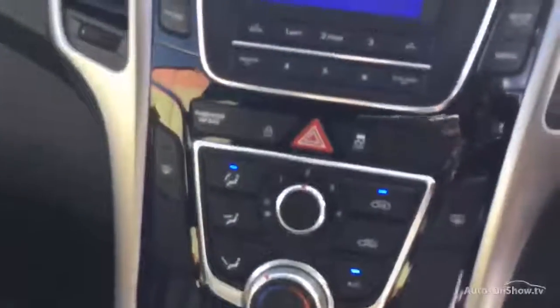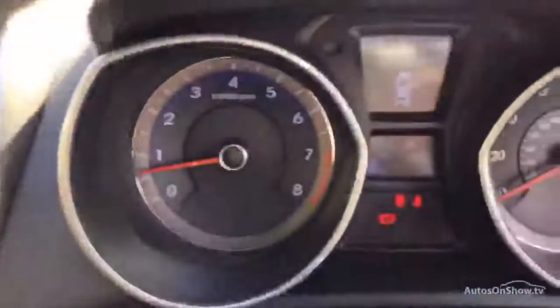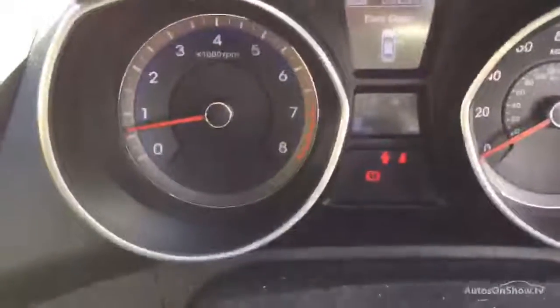Six-speed manual gearbox. I didn't see bluetooth at first but looking again — yes, I can see bluetooth now.